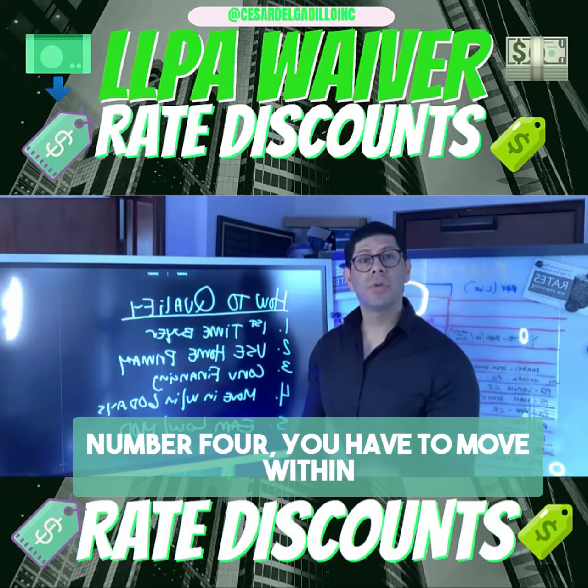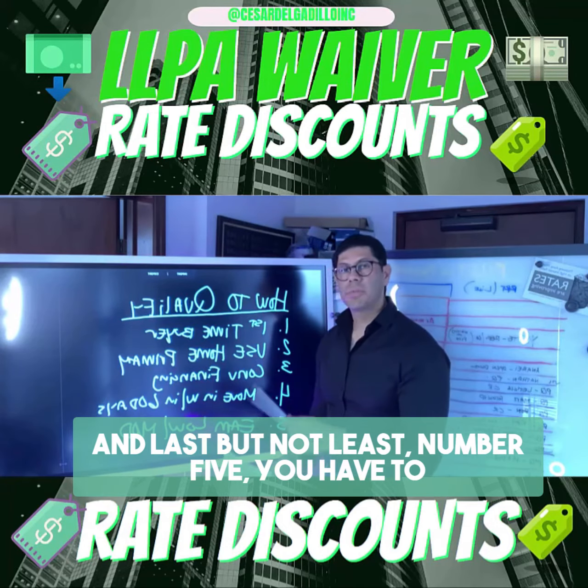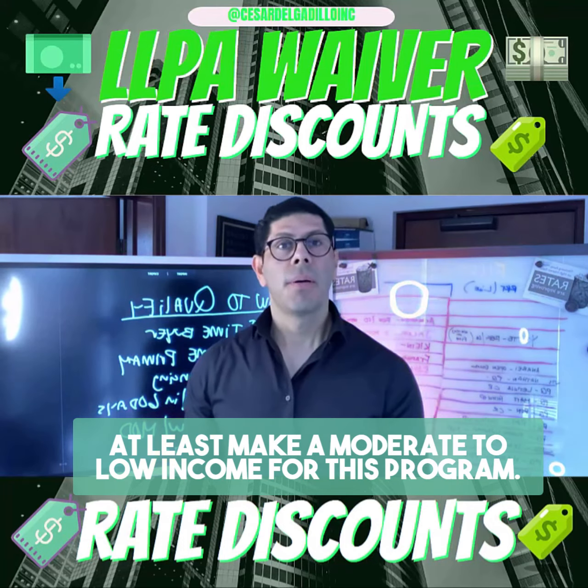Number four, you have to move within 60 days of closing on your property. And last but not least, number five, you have to at least make moderate to low income for this program.